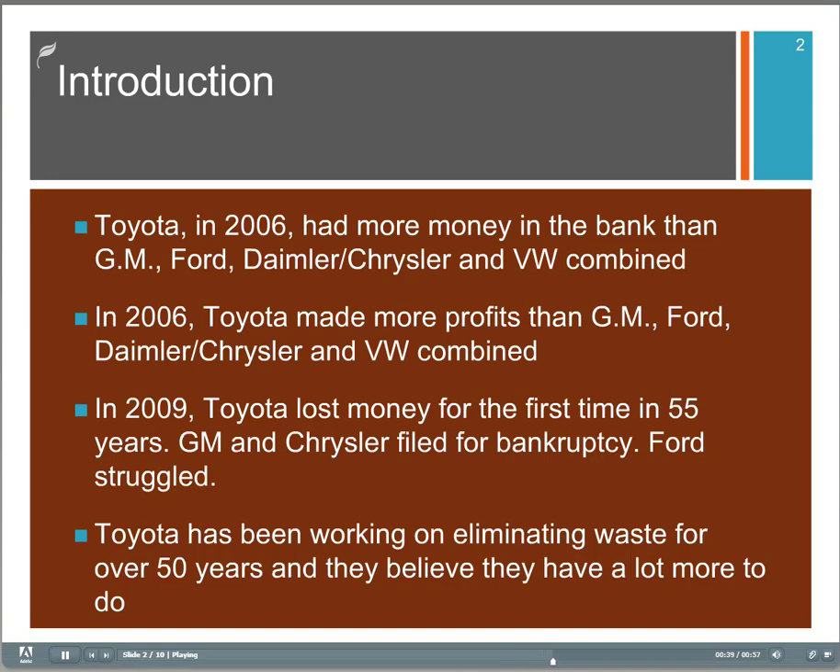Now Toyota, as I record this right now, is having some problems related to a couple of recalls. But that aside, they've been working on eliminating waste and improving quality for over 50 years, and they believe they have a lot more to do.